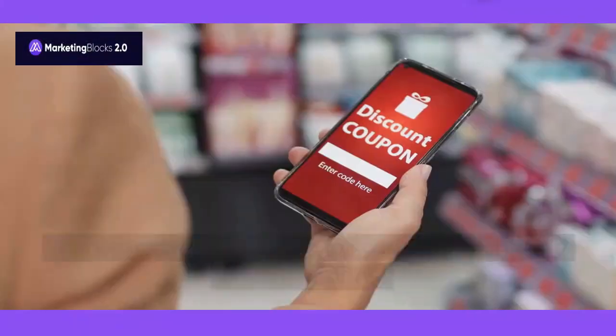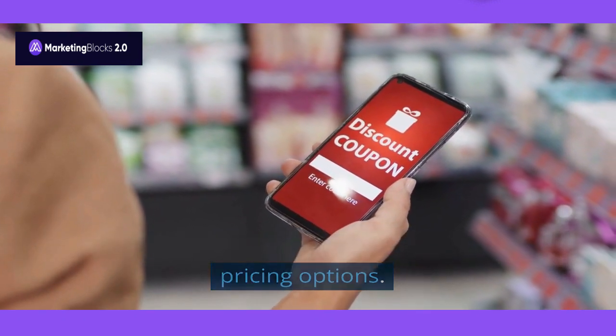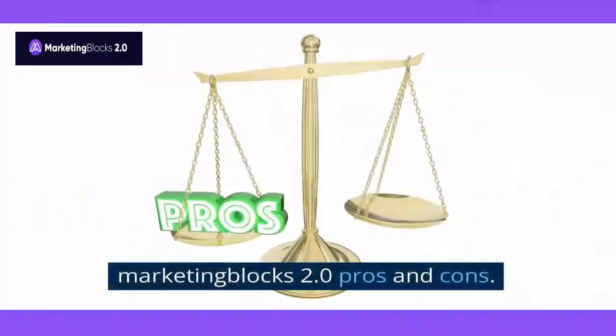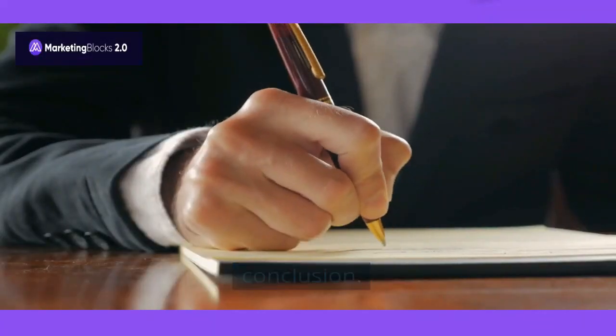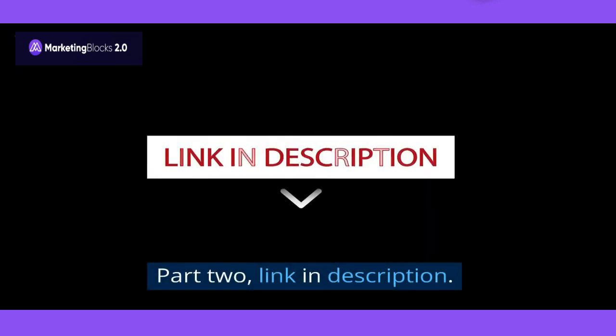Is it Legit or Not? Marketing Blocks 2.0 OTOs, Discount Coupons and Pricing Options, Marketing Blocks 2.0 Pros and Cons, Conclusion, and Bonuses Worth Thousands of Dollars. Part 2 link is in the description.